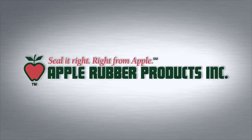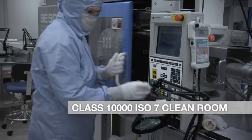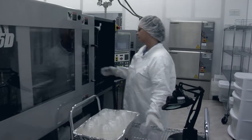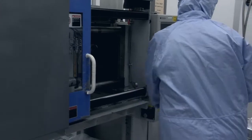Apple Rubber Products — leaders in medical sealing solutions. Apple Rubber's Class 10,000 ISO 7 certified cleanroom facilities reflect our commitment to meeting customers' increased demands for cleanroom processing.